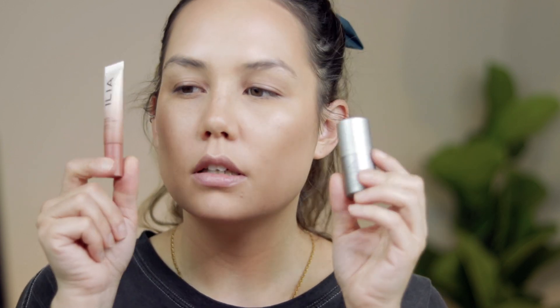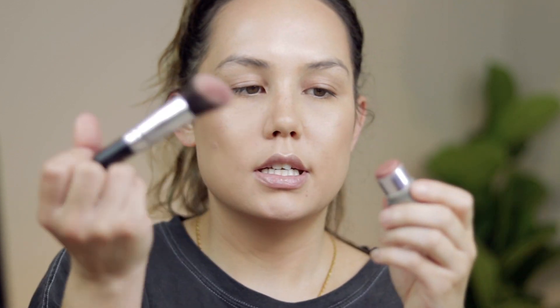For blush, I have two of their cream formulas: the Color Haze Multi-use Pigment in Waking Up, and their Multi-Stick in Lady Bird. I'm going to go with Lady Bird — it's a little more of a mauve undertone, whereas Waking Up is a little more warm. Since we're doing a more cool-toned look on the eyes, I think Lady Bird is going to be perfect. I like to go off of the stick with my brush rather than swiping it on, and I'll just pat that on the cheeks. Our skin is looking absolutely gorgeous — I love this base, these products just work so well together and look beautiful on the skin.